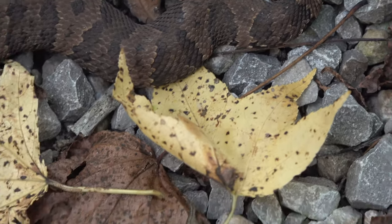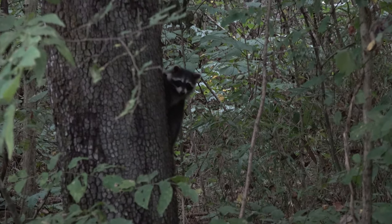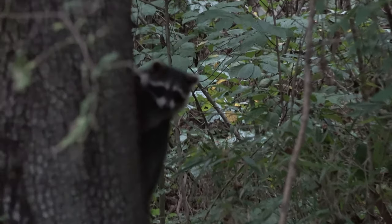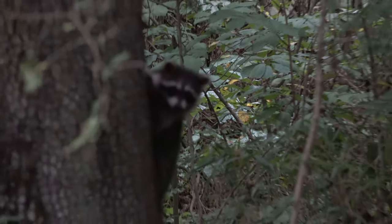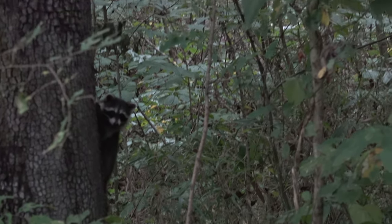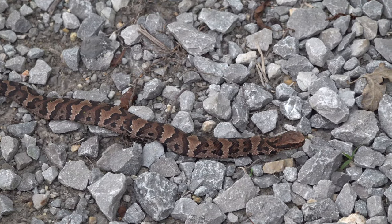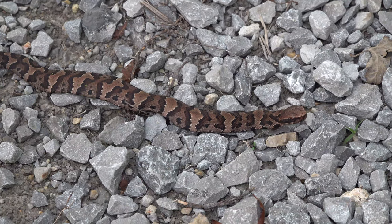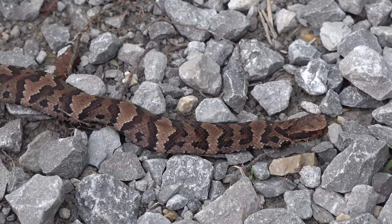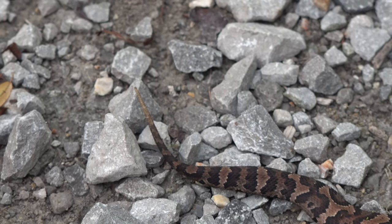Cottonmouth, little trail guardian. He's got his eye on Josh — yep, he's watching Josh. What you doing little guy? He's just looking at us while we're looking at him. I'm gonna say cottonmouth — small one. You can still see the yellow on its tail.